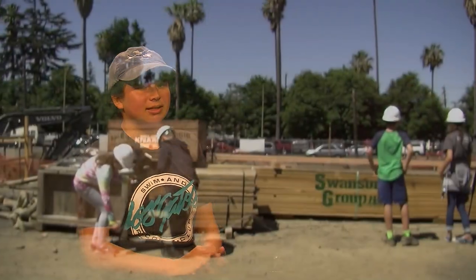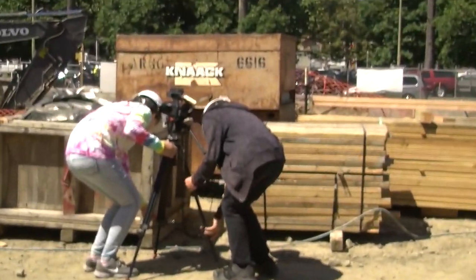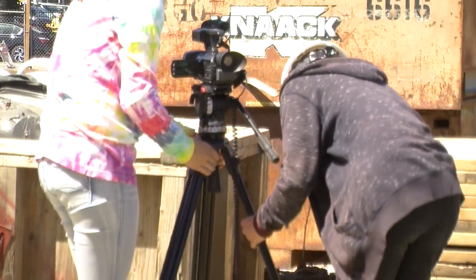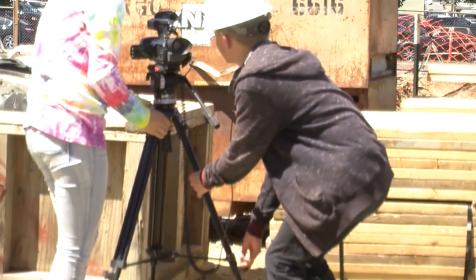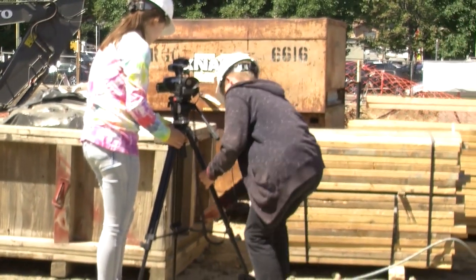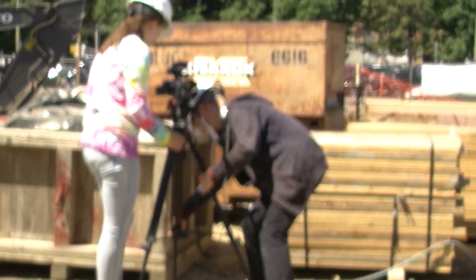It was very interesting. I've never been to a construction site, so it was nice getting to have that perspective. Basically there we got the two interviews, and we got a lot of B-roll footage of people working on site, and we got to talk to a few really interesting people who've been working in this business for a long time.